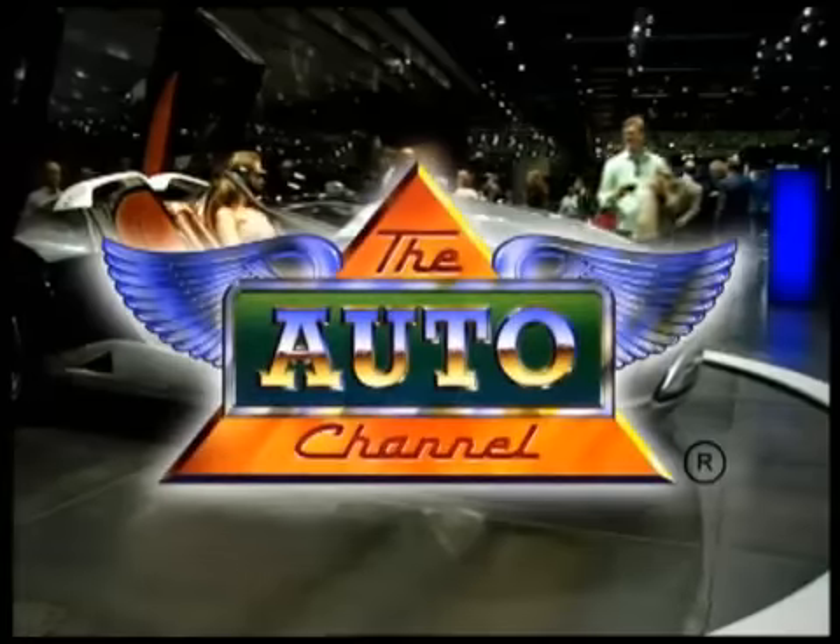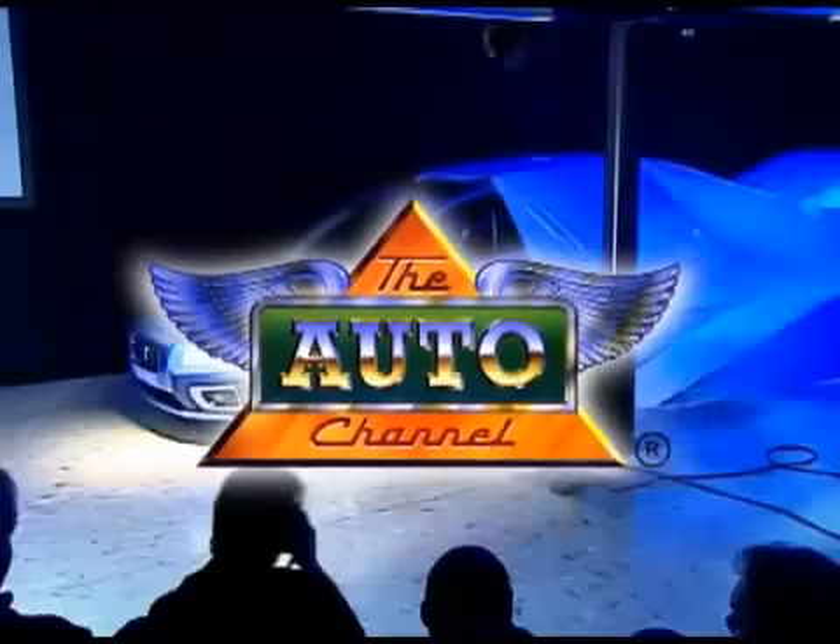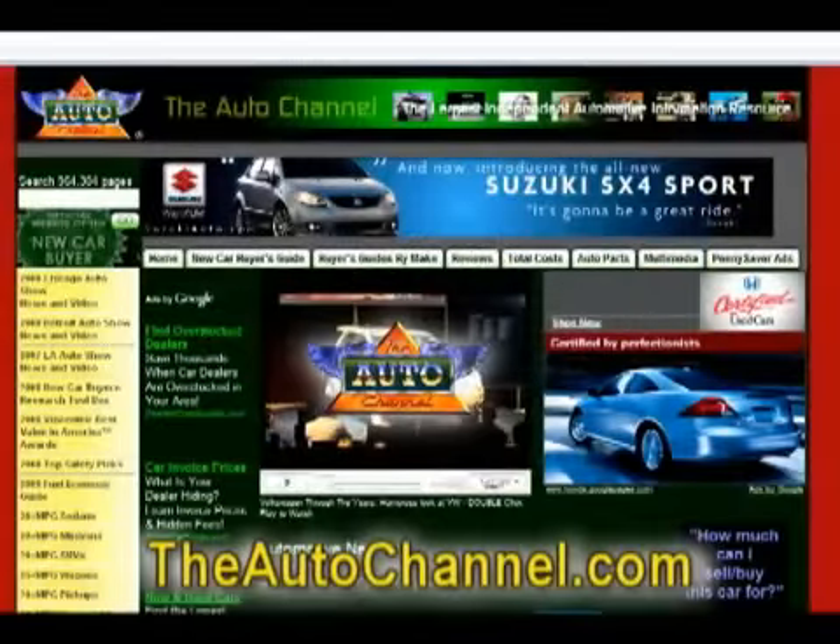For more great automotive information and entertainment, visit theautochannel.com — the Internet's most complete and comprehensive automotive information resource.